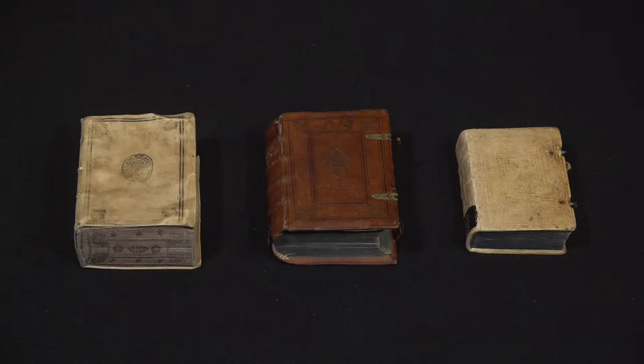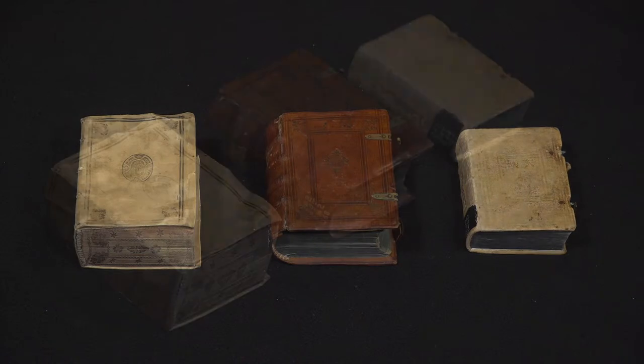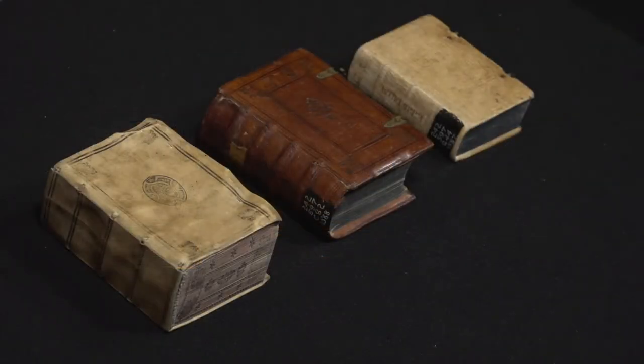What's odd about them as you look is of course they don't look anything at all like each other. That's because at that time when people bought books they would be unbound, and they would take them out and get the binding that they wanted on the book.